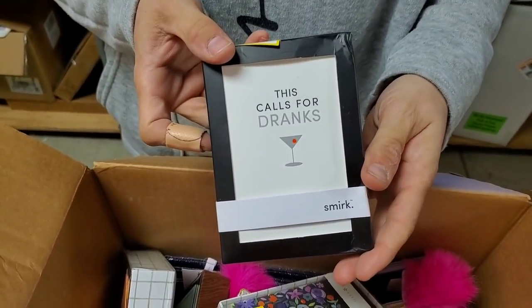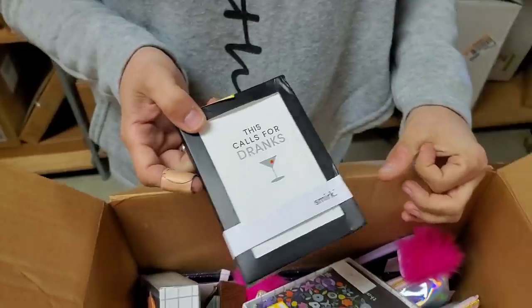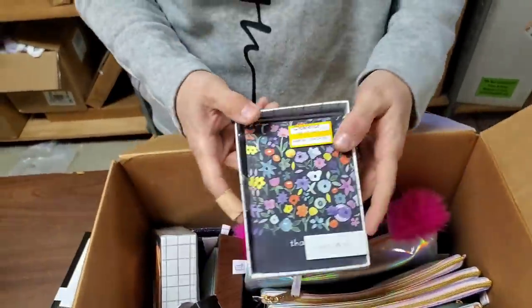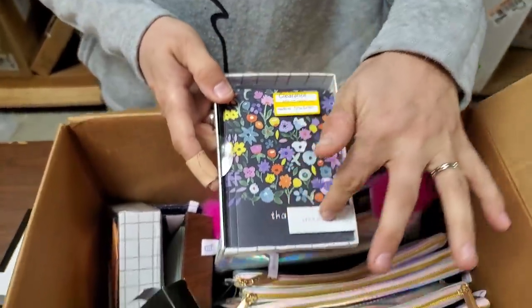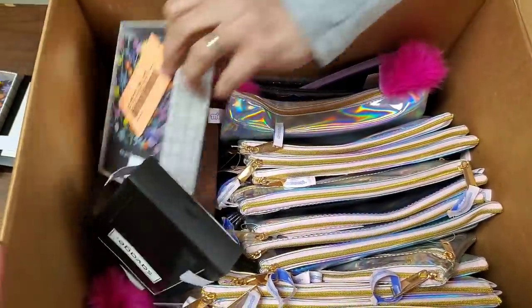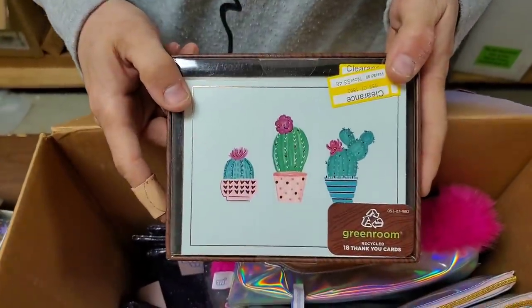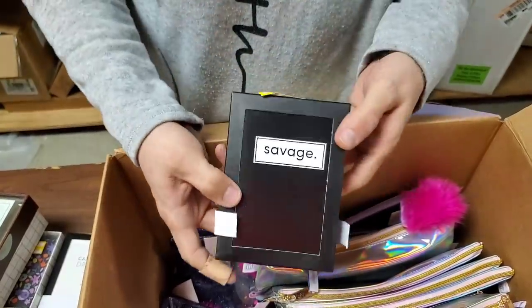This calls for drinks — the card actually says 'this calls for drinks.' These are thank you cards. It says 'thank you' down there where the sticker is, or there's a bunch of thank you cards in here. There's another one — cactus thank you cards! I'm just going to pull out all the cards.